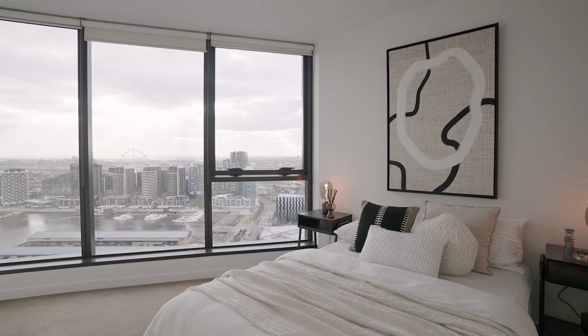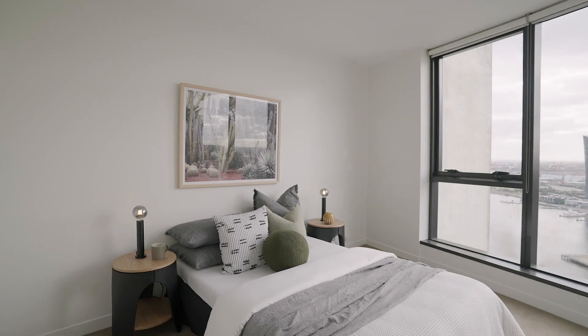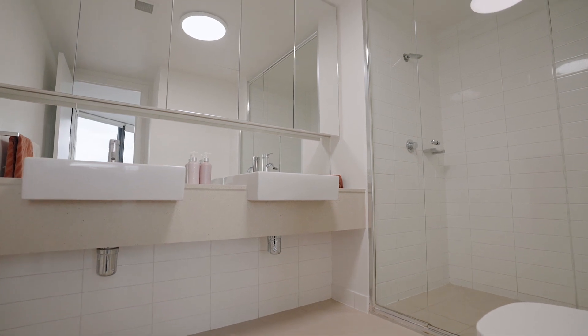Both bedrooms are sun-drenched and feature built-in robes as well as stunning views from the full-length windows, while the main bedroom includes a huge private ensuite with his and her basins.